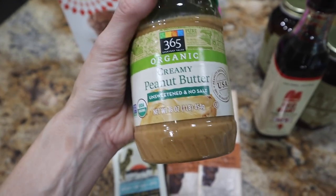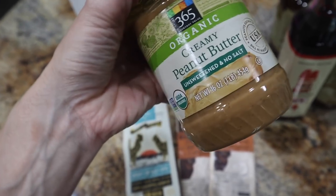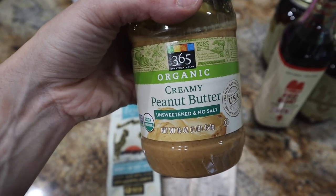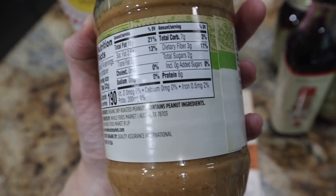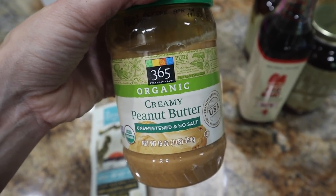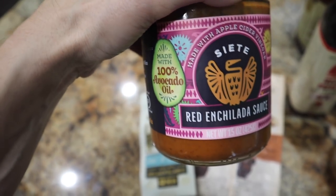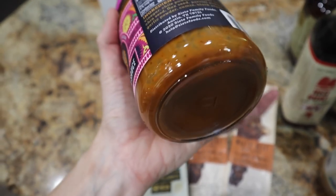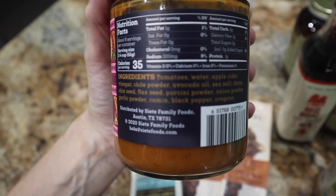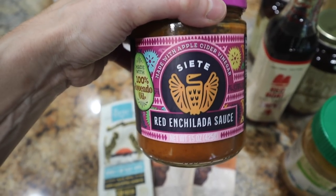The peanut butter I've been buying from Whole Foods is the 365 organic creamy peanut butter. You want to get the unsweetened no salt one — it is just organic dry roasted peanuts, that's it. They have some others that look the same but have added nasty oil, so definitely check. Seven total carbs, three fiber, 190 calories, 16 fat, and eight protein — super clean. Just like with almonds, try to get organic because of the roundup situation. Siete again coming in clutch on a prime sale with the red enchilada sauce — four net carbs for a quarter cup, one gram fat, one protein, 35 calories. I'm going to use this as my enchilada sauce and top with other things.